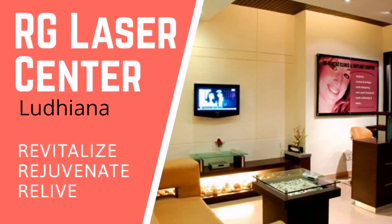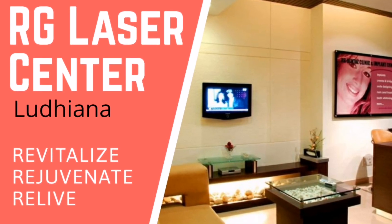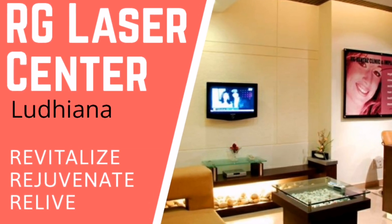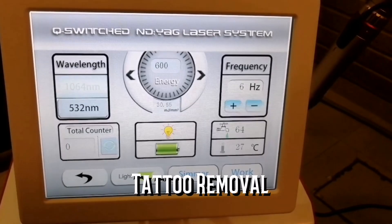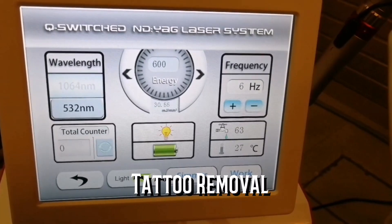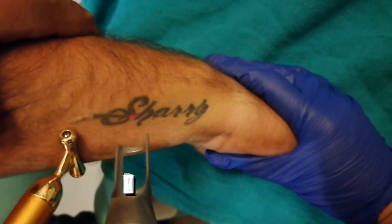Today I'm going to talk about one of the most sought-after treatments at our center: tattoo removal. Many commissioned or regimented services such as army, police, or cabin crew do not allow tattoos on visible parts of the body, so we see a large number of clients coming in for tattoo removal. In this video I will explain how exactly a tattoo is removed with a laser.